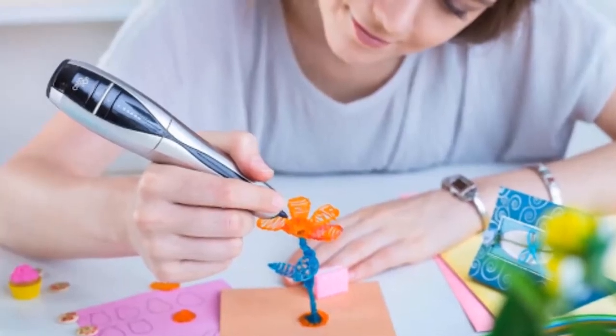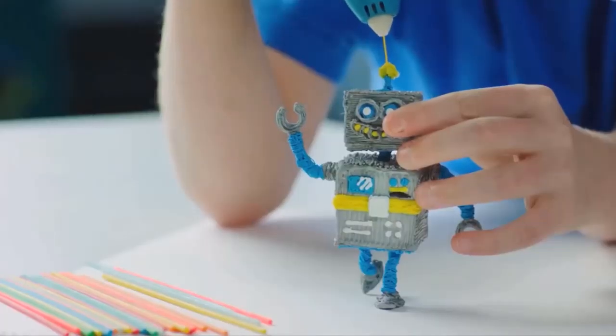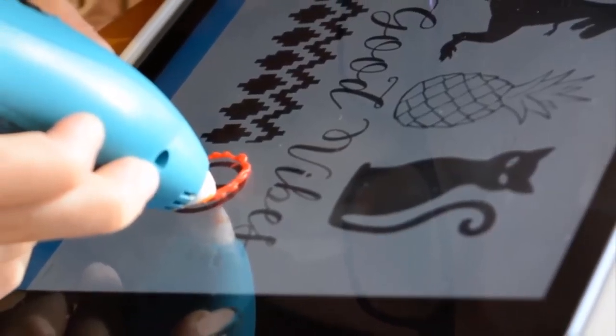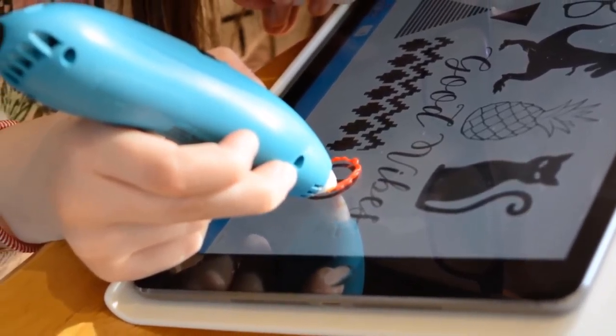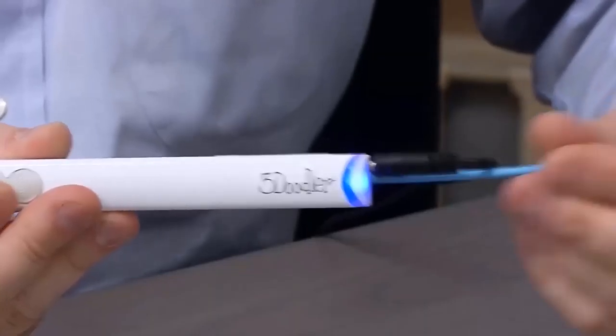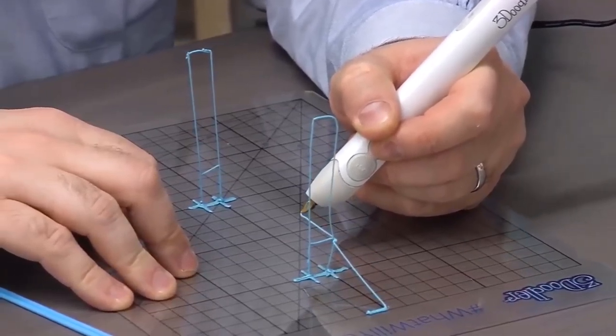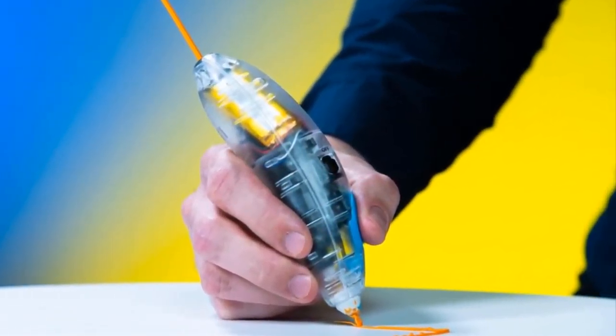3Doodler. This invention will definitely appeal to creative people who'd like to create things with their own hands. 3Doodler is a tool that breaks the myth that 3D modeling is complex technology not available to everyone. It's a pen that allows you to create a variety of shapes, both flat and voluminous. A plastic rod is inserted inside the pen and serves as the ink.